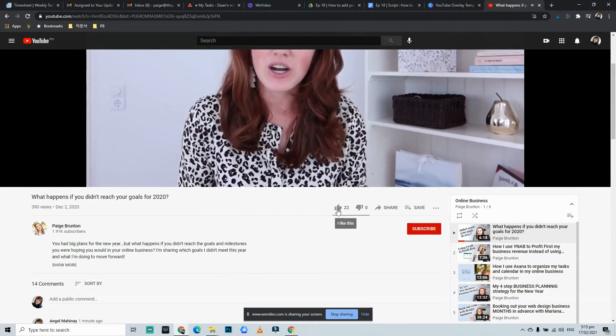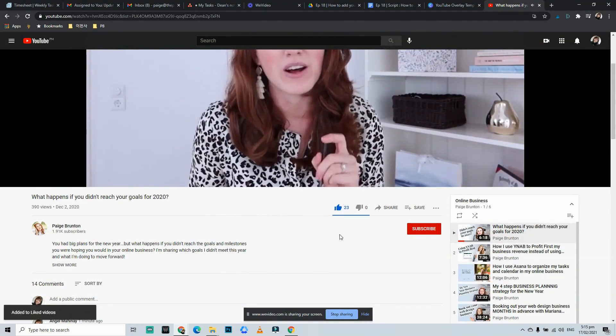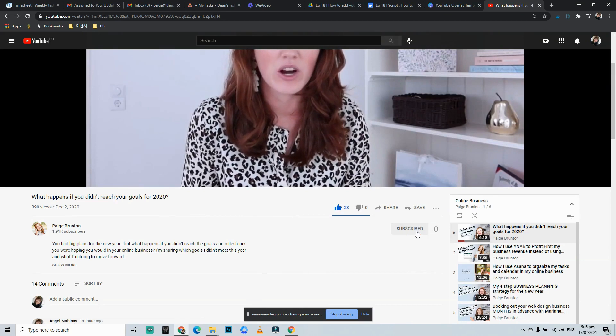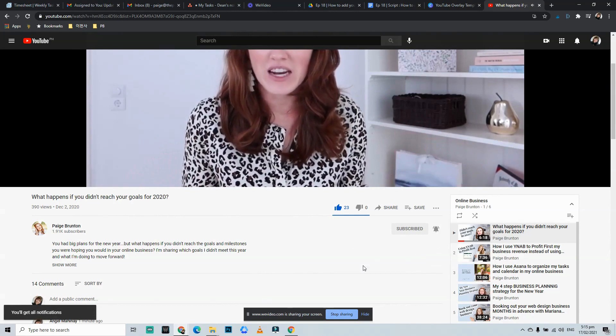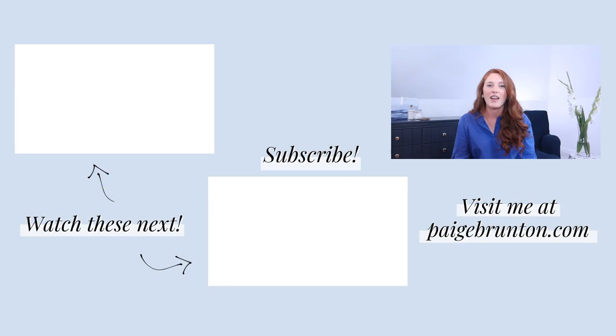So there you have it — five simple tips for how to be more productive as a website designer. If you're looking for other ways to save time and streamline your web design process, don't forget to get your hands on my free client process template for website designers, which I've linked in the description below. Thank you so much for joining me today. If you found this video helpful, please let me know by giving it a thumbs up. And for the best tips on building a web design business that you love, don't forget to subscribe and tap on the little bell button so you'll be notified when new content drops on my channel every single week. And if you're looking for something to watch next, be sure to check out these videos too.